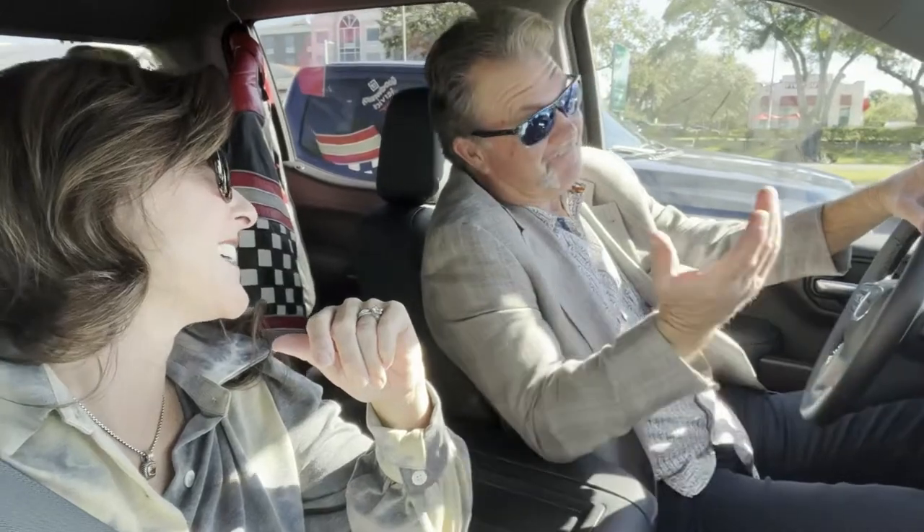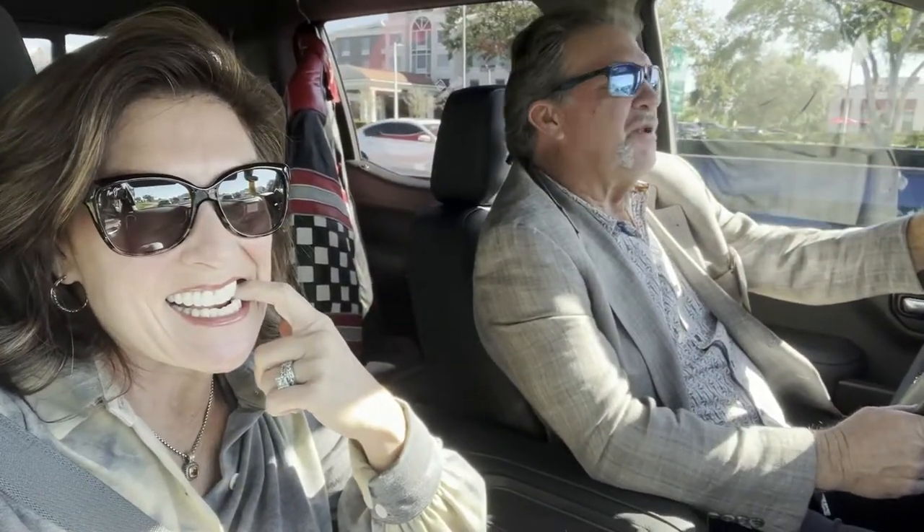We're Tampa RV Show virgins. Obviously, we're in the long line already — first mistake. I don't know if that's a mistake or not. I just think we're a little bit late coming to the party. We're ready to check out the Tampa RV Show.